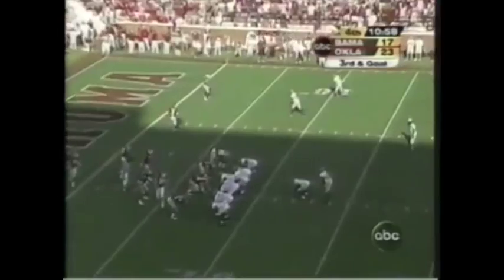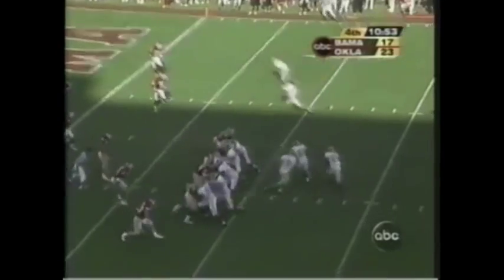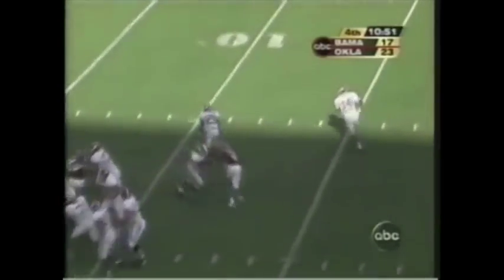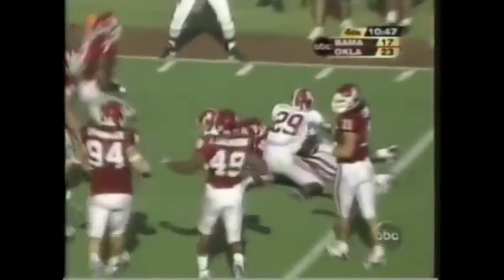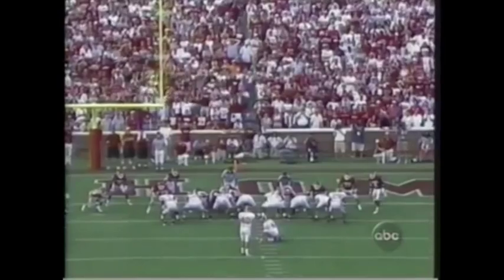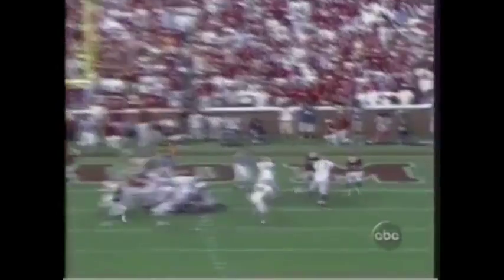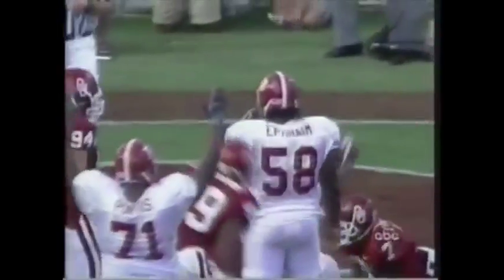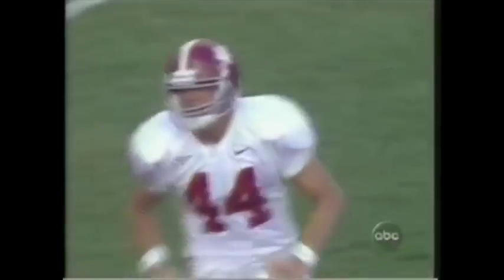Theo Sanders. Third down for Alabama inside the 10. Watts splits right — he's got daylight. Crosses the 5, and makes it a tough decision on fourth down. Touchdown Alabama! Lane Bearden, the holder, on the fake, dashes in for the touchdown. And now Zippo can put Alabama ahead with an extra point.